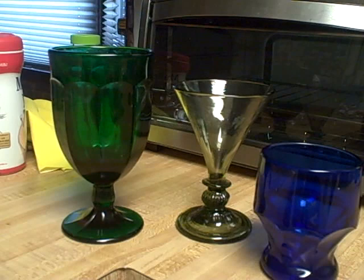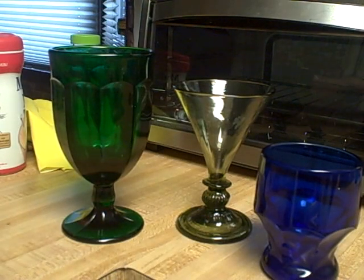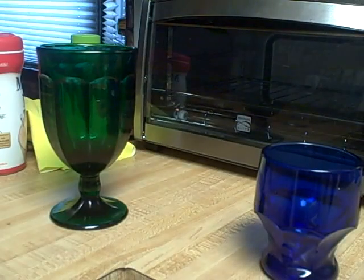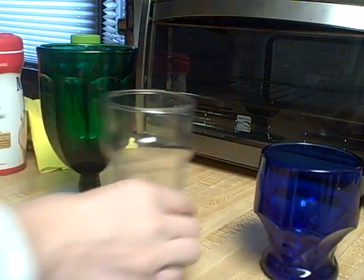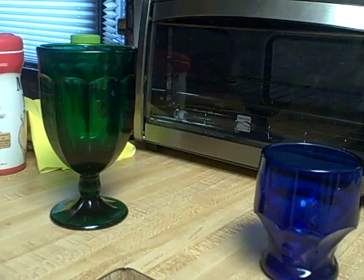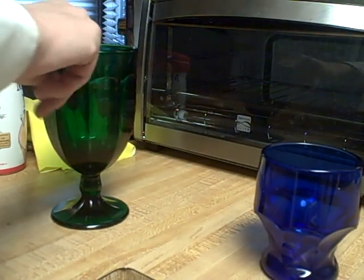Some people, especially my dad, really favor these types of colored glasses. They're all different. Compare the two colored glasses and then the one in the middle — big difference, isn't there? So let's move our glasses back over here.